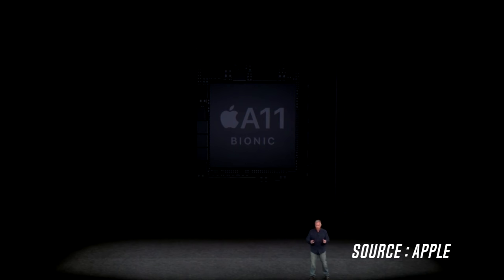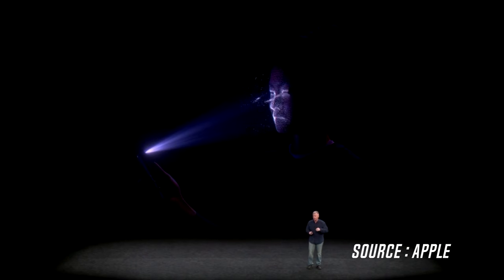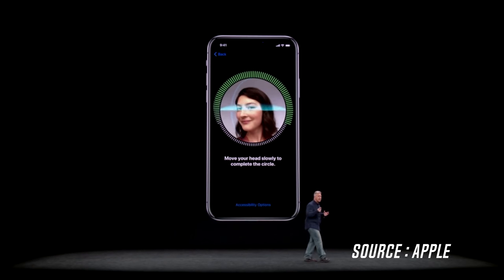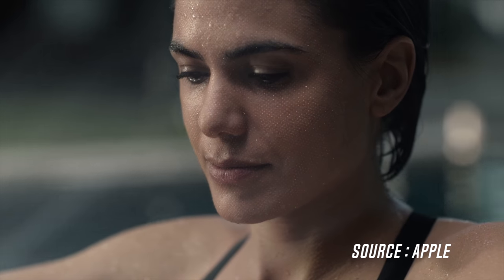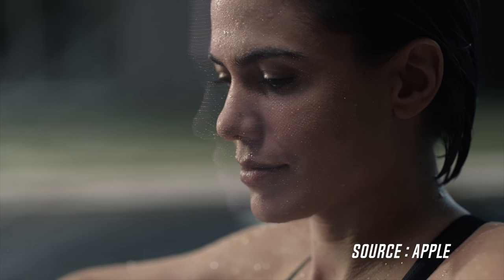The iPhone X comes with Apple's A11 Bionic chip, which comes embedded with the M11 motion coprocessor. Interestingly, this comes with a new artificial intelligence chip which Apple calls their Neural Engine. This basically allows the phone to perform quick facial recognition, which leads to the next big thing — the replacement of Touch ID with its successor, Face ID, which is a facial recognition system that is faster and more secure than its predecessor.